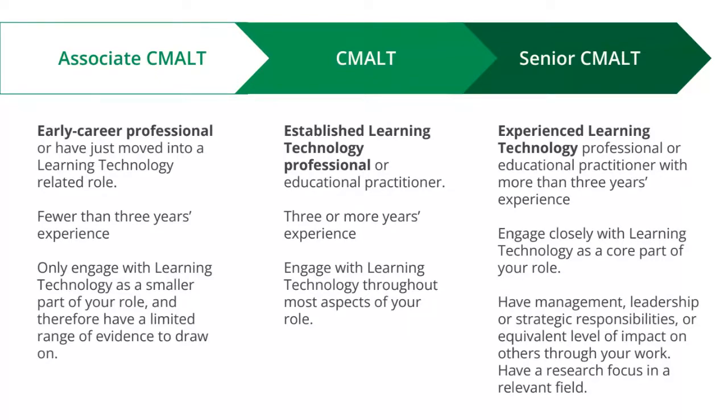Senior CMALT is currently the smallest pathway because the fewest candidates meet all of its requirements. It is designed for very experienced learning technology professionals or educational practitioners who have significant experience and are looking for progression from CMALT. It is really for individuals who have management, leadership, or strategic responsibilities, or an equivalent level of impact on others, and could also be beneficial for those with a research focus in a relevant field. We are seeing more than 20% of members now with a management or leadership focus, so we anticipate this pathway will grow significantly over the next 10 years.